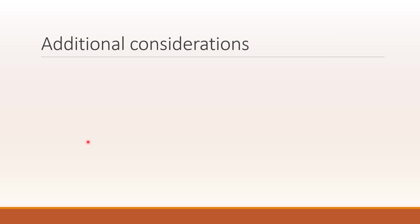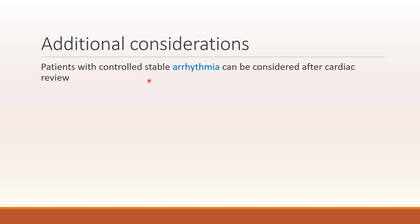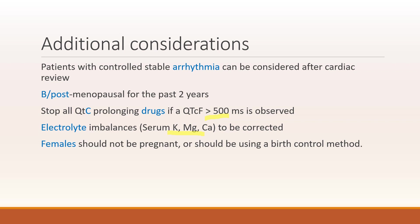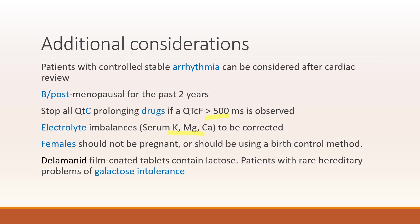What are additional considerations when using Delamanid? Patients with controlled stable arrhythmia can be considered after cardiac review. Patients should be postmenopausal for the past 2 years. It is advised to stop all QTc-prolonging drugs if the QTc interval is more than 500 ms. Electrolyte imbalances of potassium, magnesium and calcium are to be corrected. Females should not be pregnant or should be using a birth control method. Delamanid film-coated tablets also contain lactose, so caution is required for patients with rare hereditary problems of galactose intolerance. You can remember this as A, B, C, D, E, F, G: Arrhythmia, Postmenopausal, QTc-prolonging drugs, Electrolyte imbalance, Females, and Galactose intolerance.